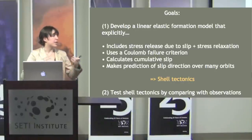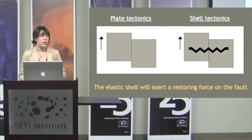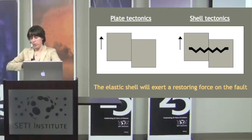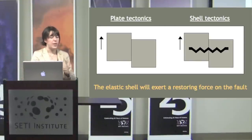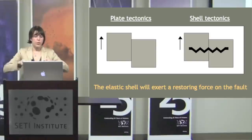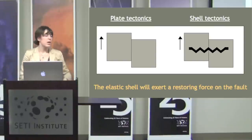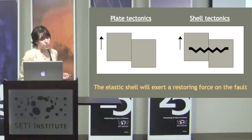On Europa we have an elastic shell with a fracture in the middle. When you cause slip in the shell, it stores elastic energy that acts to bring things back to the beginning — like plates attached at the far field by a spring that pulls them back. This is different from plate tectonics where plates are free to move without restoring force. Our linear elastic formulation relates accumulated stress on the fault to tidal stress and the amount of relaxation, and slip occurs if the fault is in tension, or in compression if shear stress exceeds the Coulomb failure criterion.